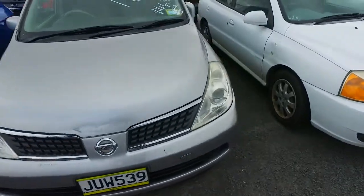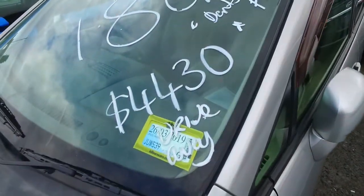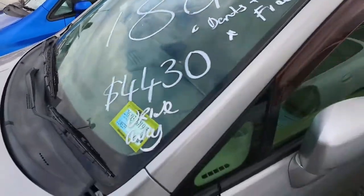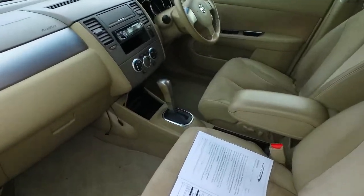As you can see, it's not the perfect Tiida, but it is the cheapest one we have. $4,430 is the full drive away price. It is the 1.8 litre spec as well, done 150,000 Ks. Not too sure if this will still be here come the day you guys come up on the 11th of October.